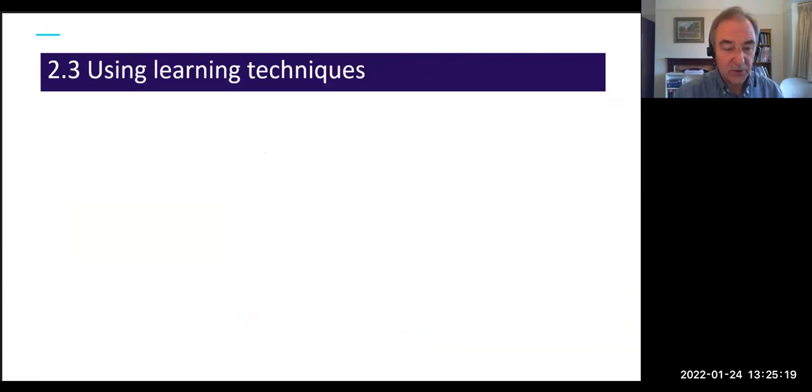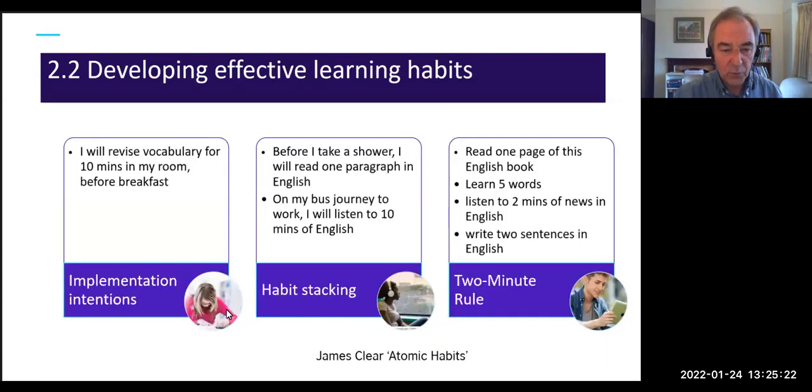These terms — implementation intentions, habit stacking — come from James Clear, who wrote a book called Atomic Habits. If you're interested in how to improve habits, that's a great book to read.